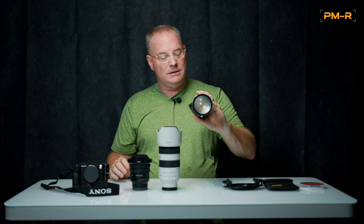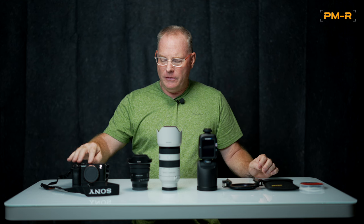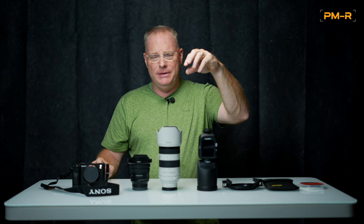I also forgot to mention I'm bringing the Westcott FJ80 Mark II Flash. You might think — you're doing landscapes, what are you going to do with that? Well, I'm going to bring a trigger to set it off and a small light bank. I may try to shoot some flowers if I can find some, do some macro work, and maybe add the light for a double exposure with high-speed sync. I'm just going to try it and see how it goes.